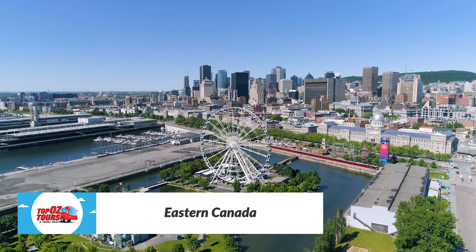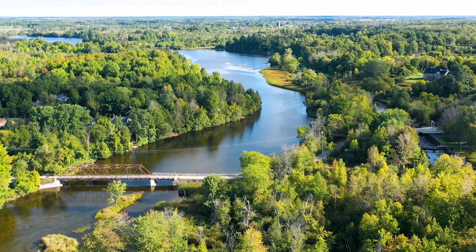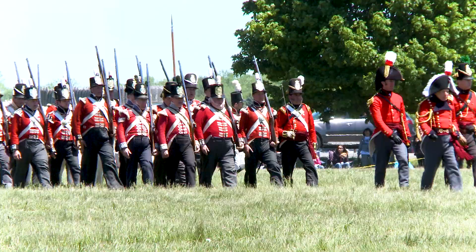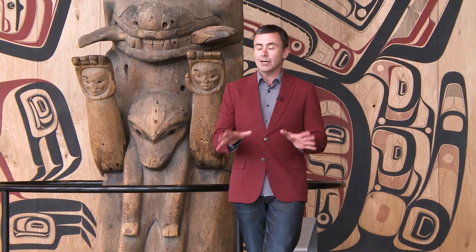Here at Topoz Tours, we generally stick pretty close to home. But in this episode of our YouTube travel series, we're about as far from home as you can get — all the way over on the other side of the planet, in fact, in amazing Eastern Canada. A melting pot of bilingual French and English heritage, First Nations culture, and incredible natural beauty.